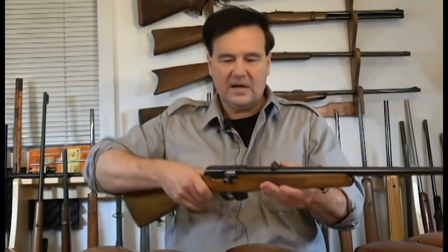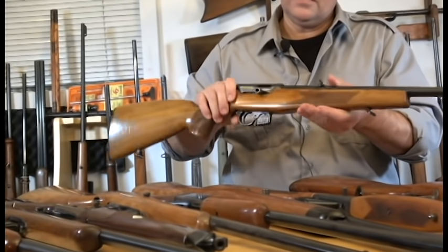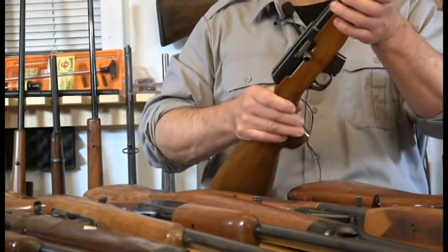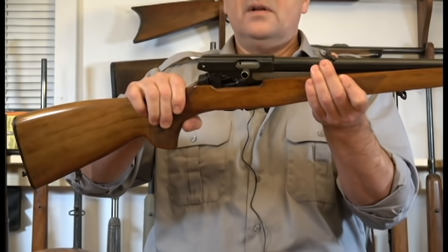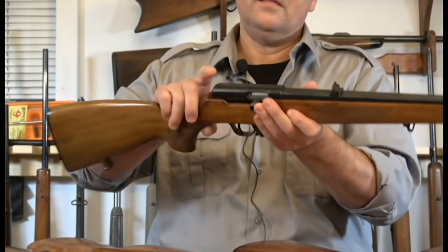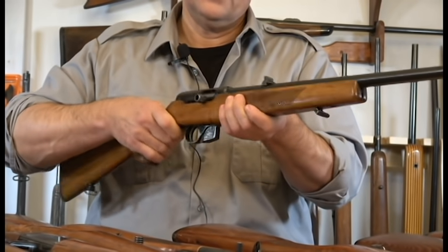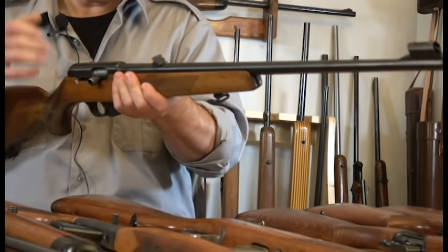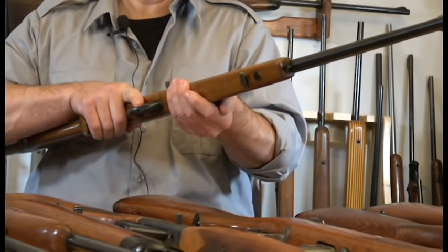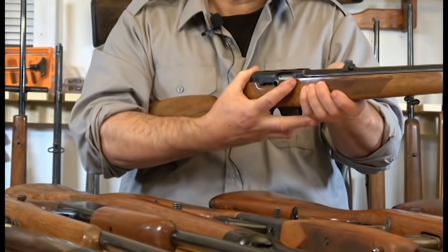Now we're getting into the sculptures — incredible work from Czechoslovakia, or the Czech Republic, or Czechia now. There's something about that country — the way they think about how to make a firearm is different from other places. I don't know whether it's their universities or some cultural thing. This is the Model 511, absolutely spectacular semi-automatic 22, getting hard to find. Take note of the short action — just great.